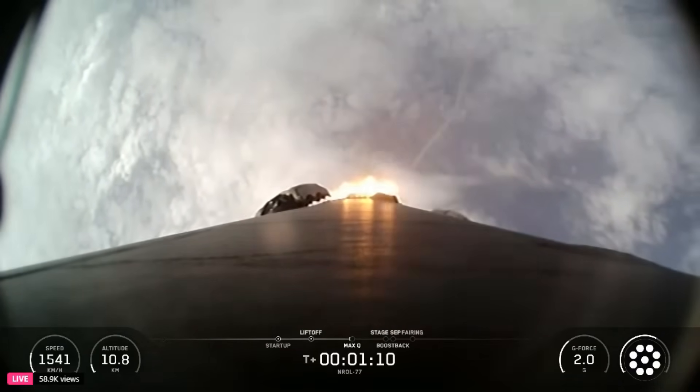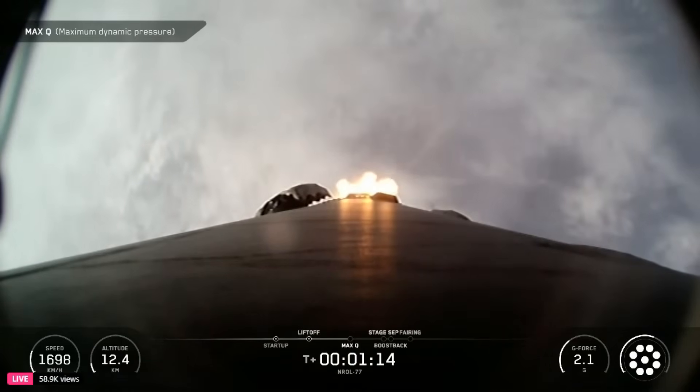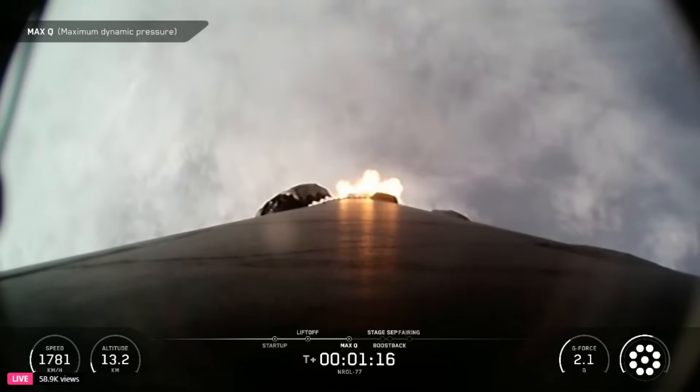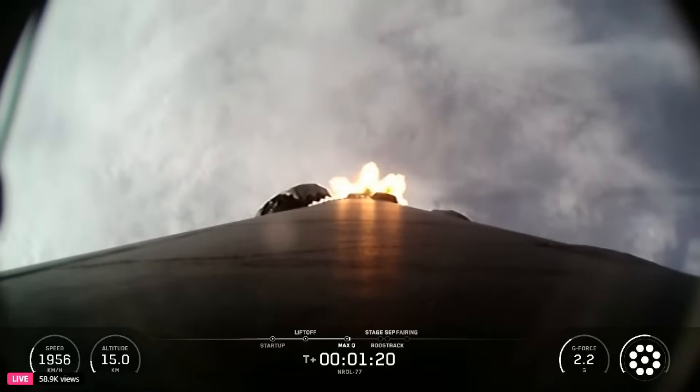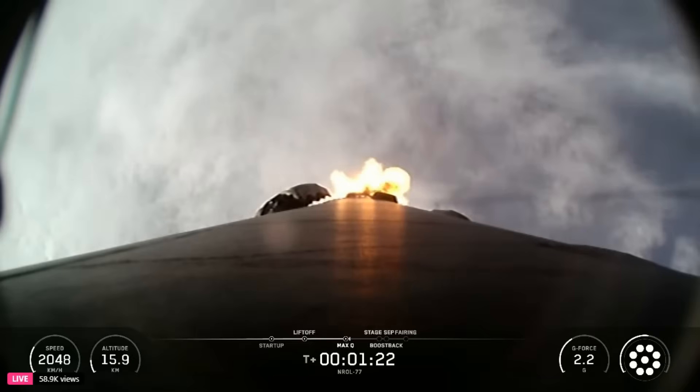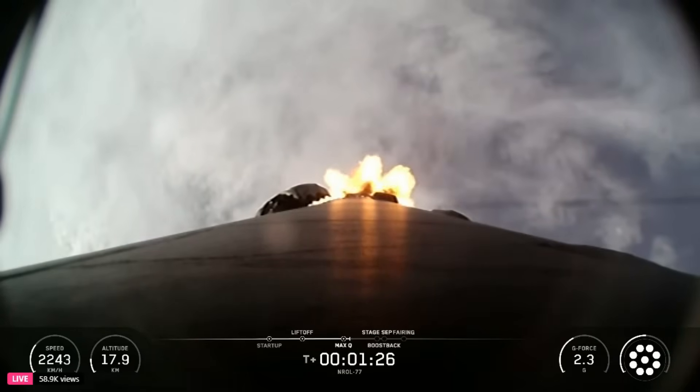Max Q. Falcon 9 has just passed through max Q. The rocket typically needs to go 17,500 miles per hour horizontally in order to avoid being pulled back down to Earth and get into orbit. You can track our progress to orbit by watching the left corner of your display, which is showing first stage velocity and altitude.